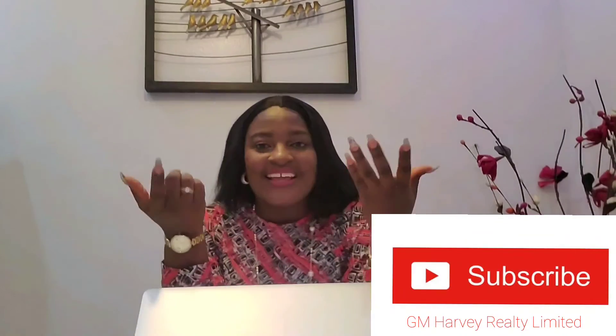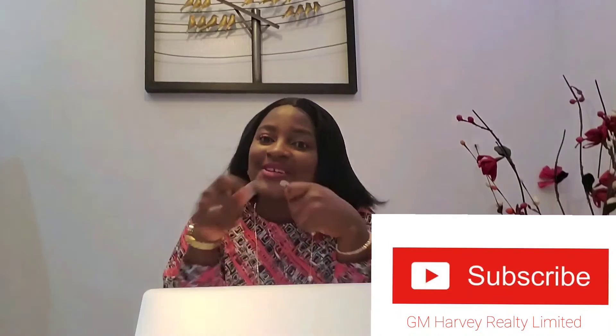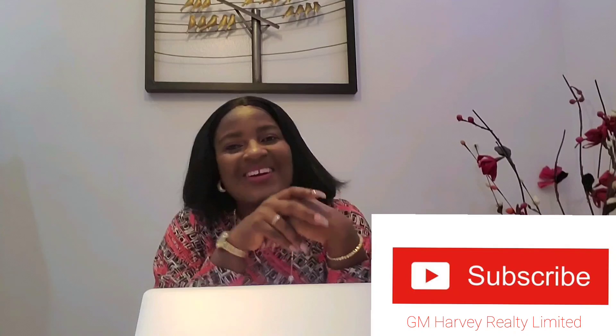That's all for today. Thank you. Hope we have been enlightening. Please subscribe to our YouTube channel GM Harvey Realty Limited, like this video and share. Please turn on notifications because we are going to be churning out a load of videos. Also follow my YouTube channel Messy Gimo. Our Instagram handle is GMH Realty Limited, and my Instagram handle is Gimo underscore Messy underscore. Have a beautiful day and share.